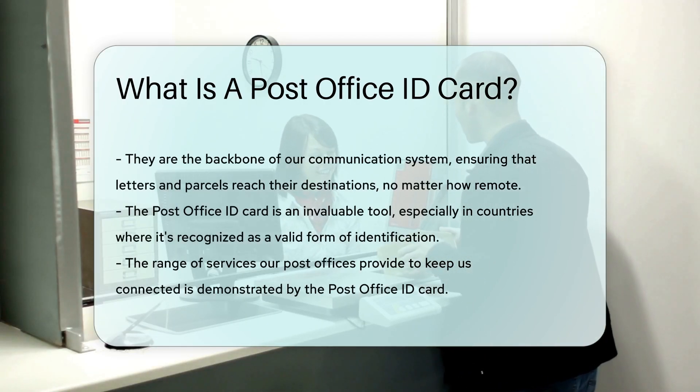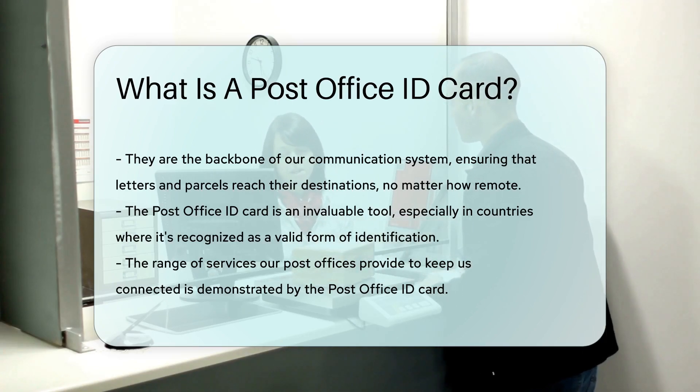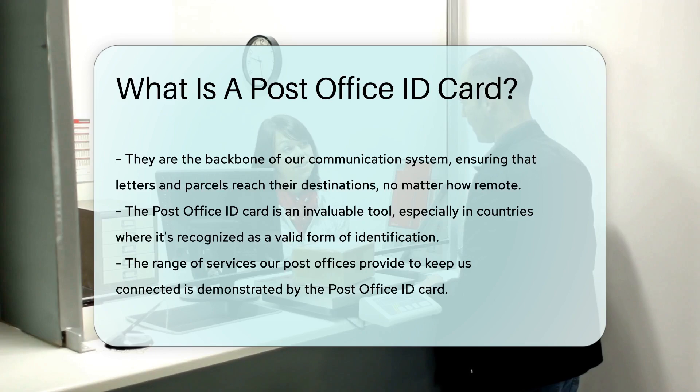In essence, the post office ID card is an invaluable tool, especially in countries where it's recognized as a valid form of identification. It's just another testament to the range of services our post offices provide to keep us connected.